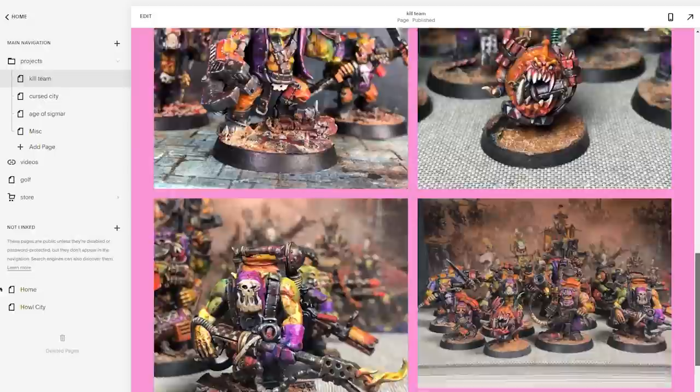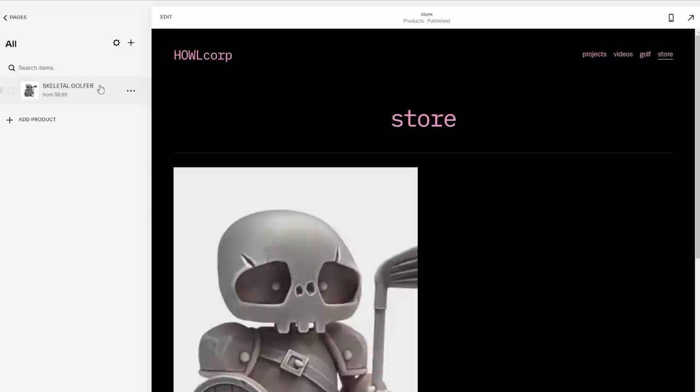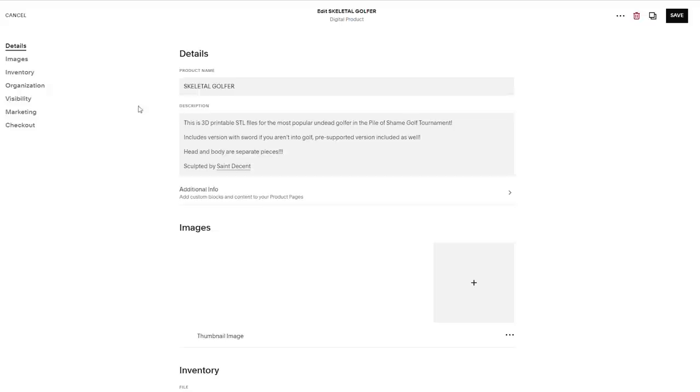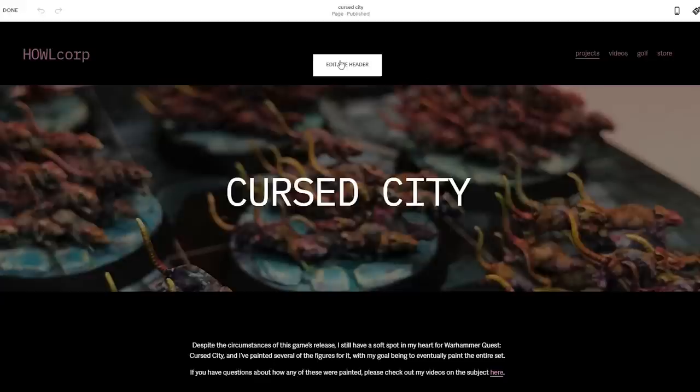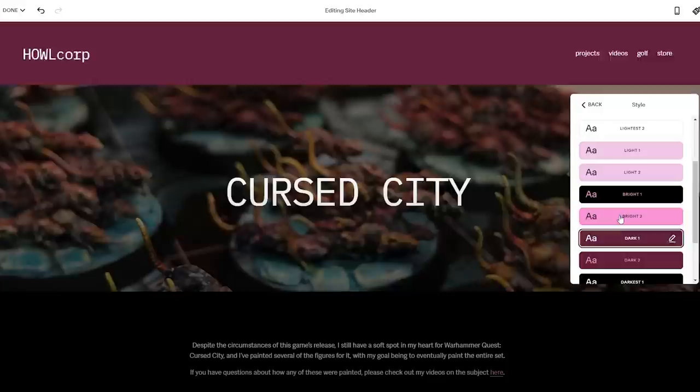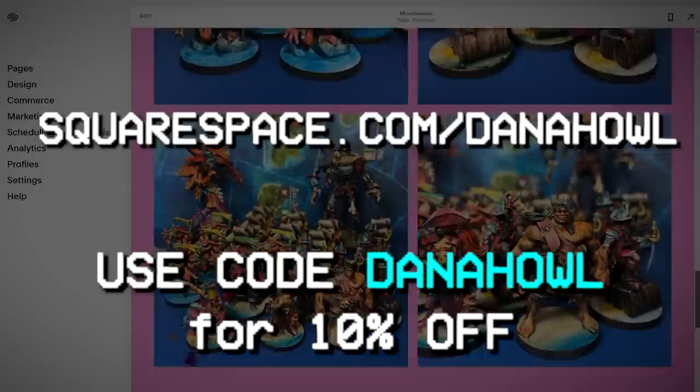In just a few hours over the course of a week or two, I was able to put together this site — it's got a photo gallery, the updated rules for miniature pile of shame golf, as well as a tiny shop where right now there's only one item to buy: the STL files for the pile of shame golf mascot. If you want to build your own website in 2022, make sure to check out squarespace.com for a free trial. And when you're ready to launch, go to squarespace.com/DanaHowell to get 10% off your first purchase using the code DanaHowell.